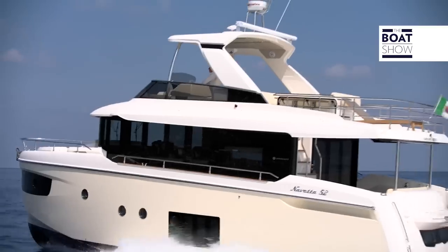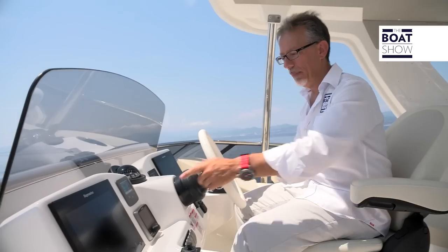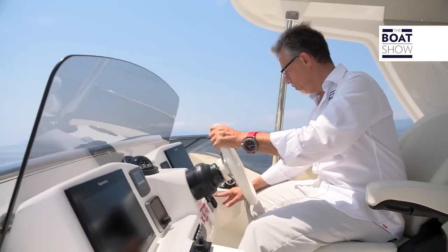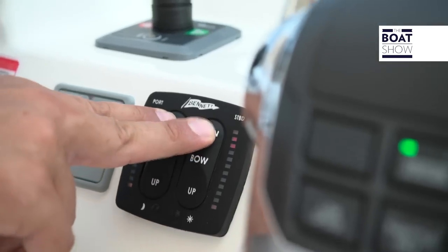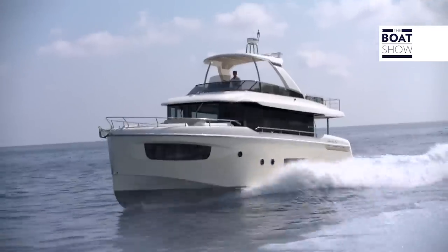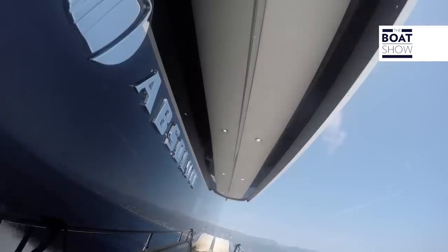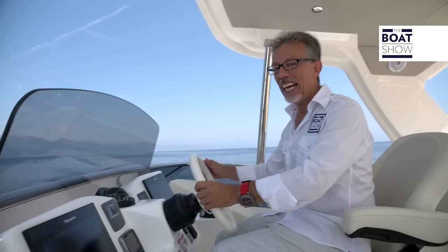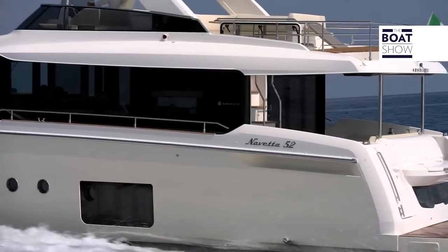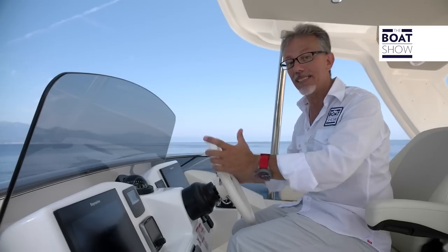Let's turn back now and go full speed. The revs rise: 3,300, 3,400, 3,500. Let's try to adjust the flaps a bit too. 24 knots — not bad for this 52-foot Navetta. Wow, look at how far we are from the coast. This boat goes fast; I didn't realize we'd gone so far.